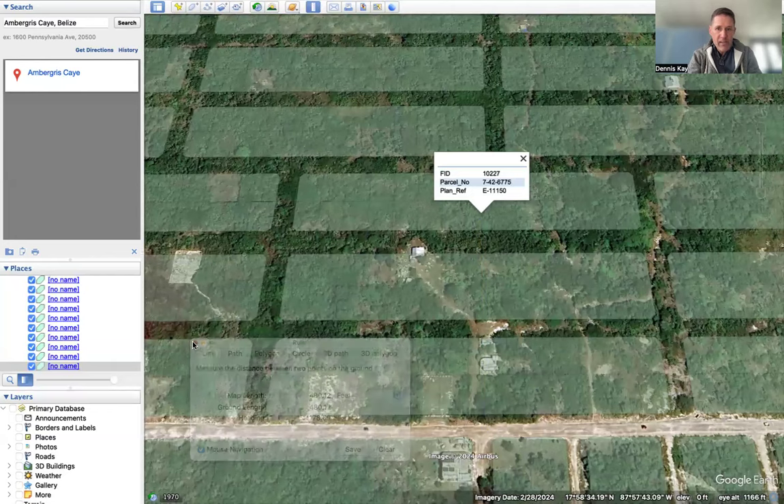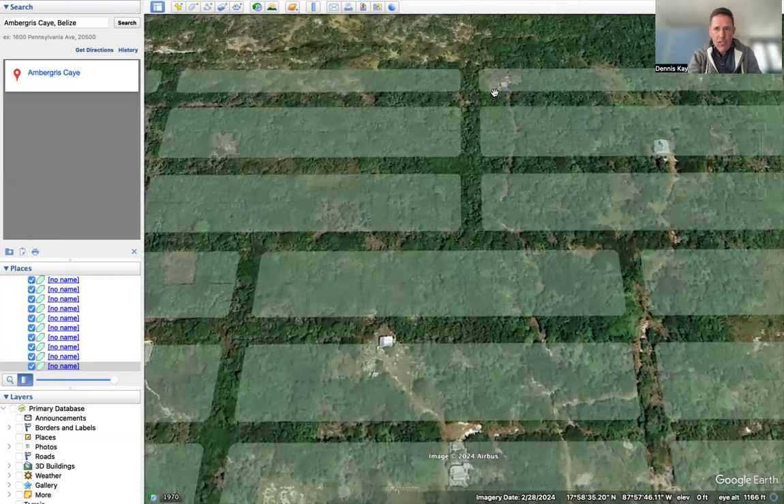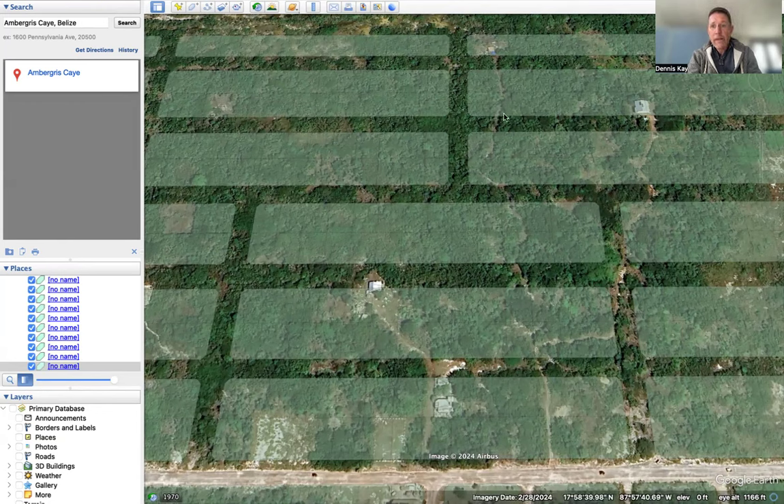Right now, as you can see, Colonial San Diego does not have any roads that have been bulldozed in. But you do have several people who have started to build in this area — a house here, a house here, land prep going on right here, a house back here. What they've done to access their properties is literally walked in with a machete and busted in these little trails to access their property, knowing that in the future these roads will go in.